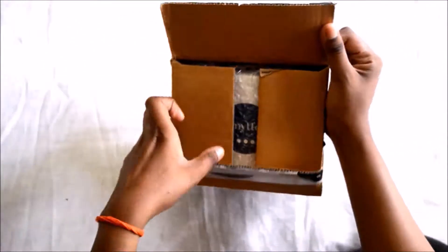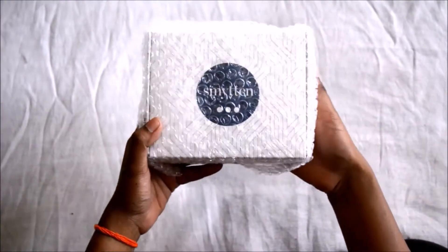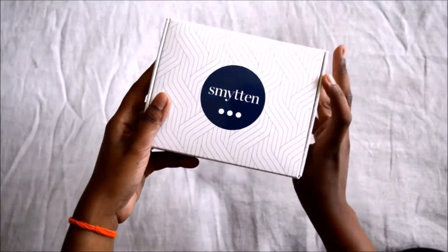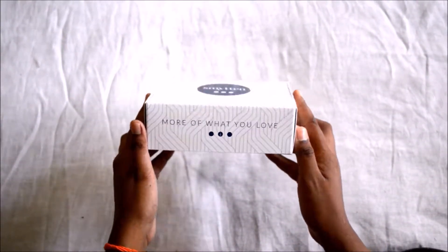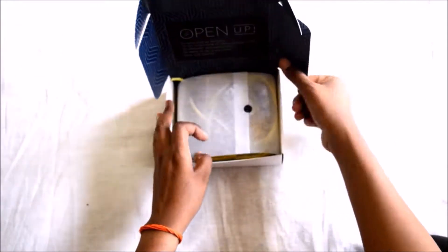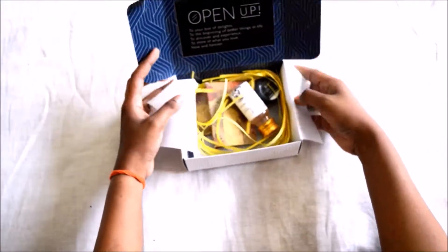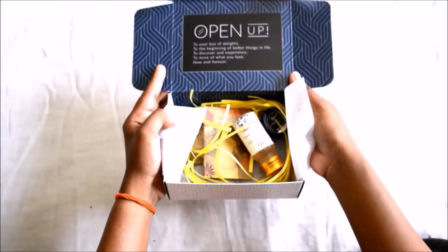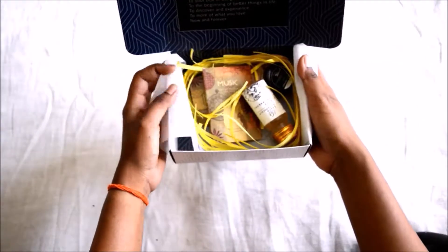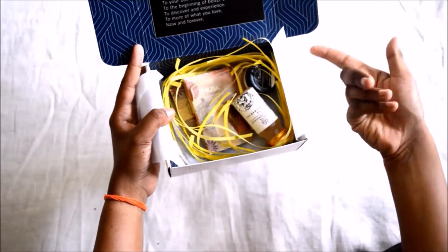Now let's look at the box. It came with boxes inside and is fully bubble-wrapped and nicely packed. The actual box says 'Smitten — more of what you love.' There's a lot of packing and covering going on inside. It's really good packaging for something that cost almost nothing — just 75 rupees — and the packaging is really attractive. Nowadays even subscription boxes don't do this much packaging, so it's impressive.